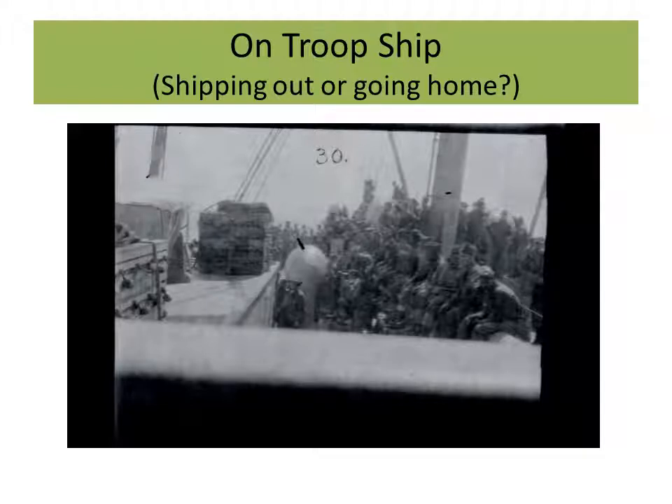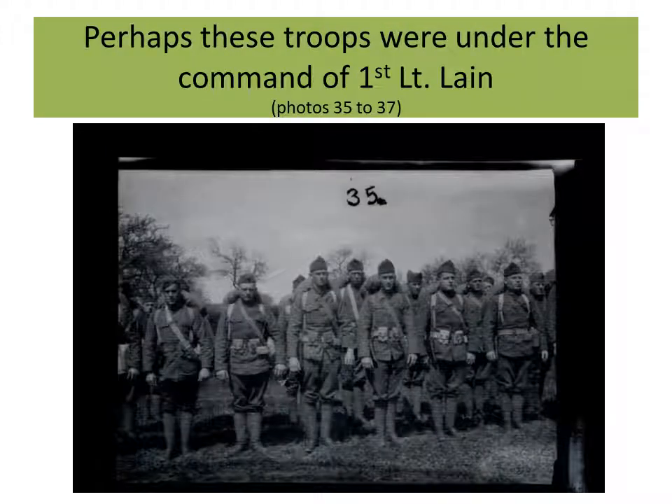Here's another one on a troop ship. I don't know whether they're shipping out from the States or heading home. This is a sequence of three photos which are groups of troops ready for parade, or perhaps moving out to the front. They seem pretty well equipped. One thought is that perhaps these were the men under his command.